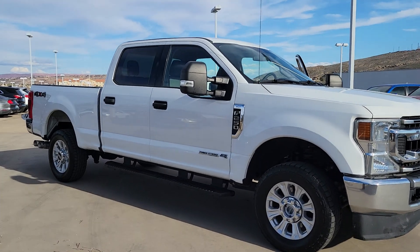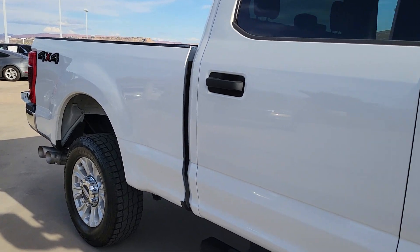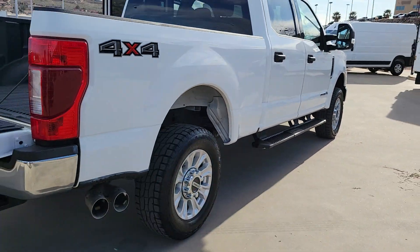Can you see yourself in the 2021 Ford F-250? This vehicle is an outstanding buy with fewer than 70,000 miles on the odometer. Get the full-size pickup you can count on.